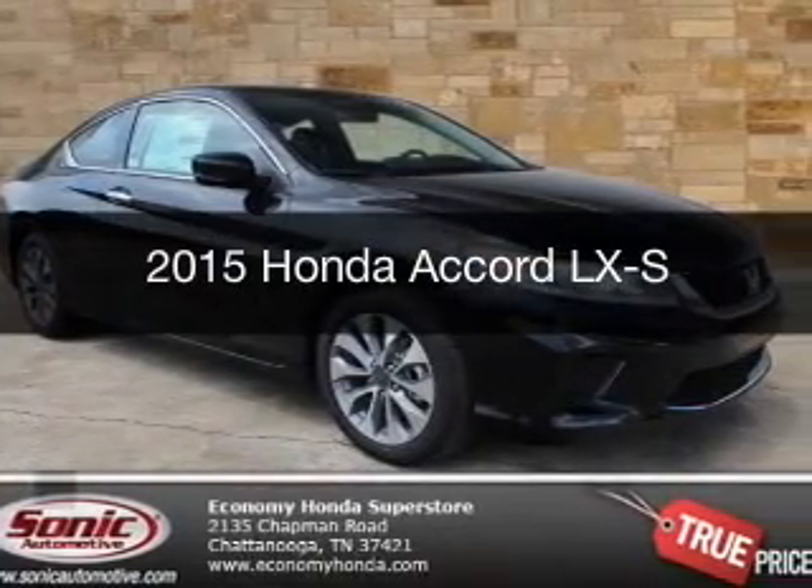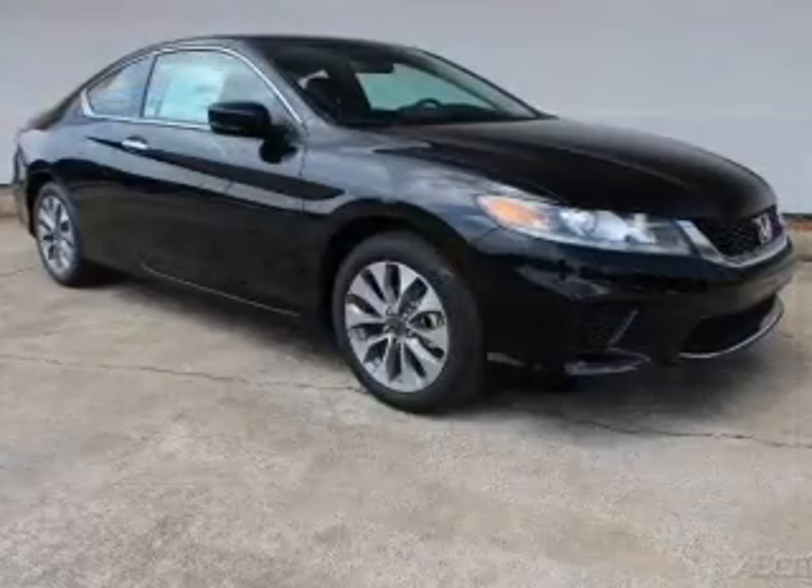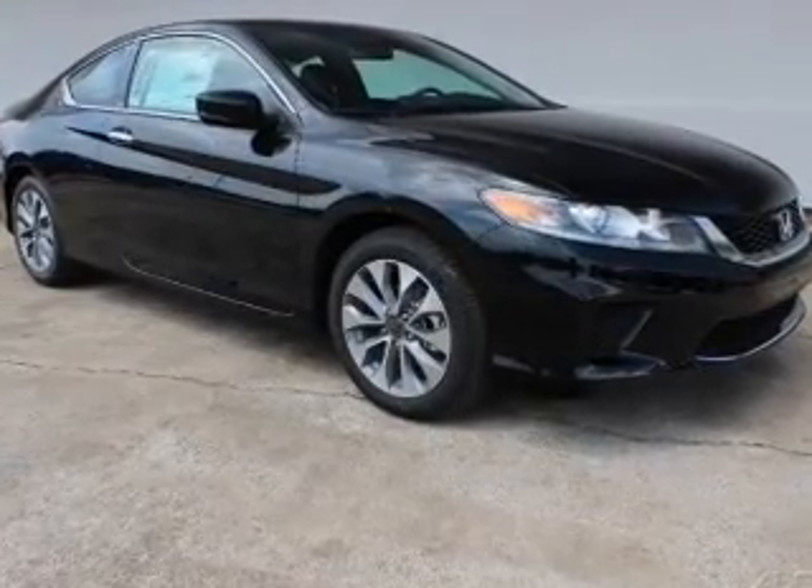This is a new 2015 Honda Accord. It's powered by front-wheel drive, a 2.4-liter four-cylinder engine, and a six-speed manual transmission.